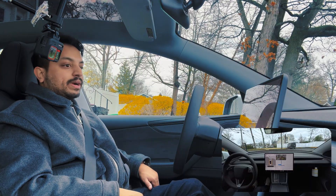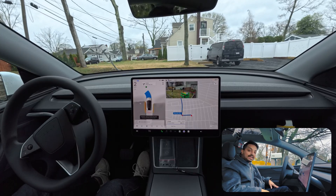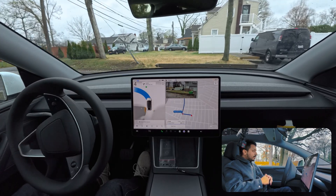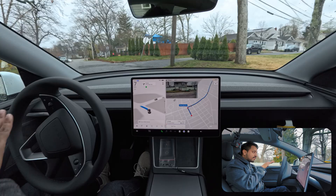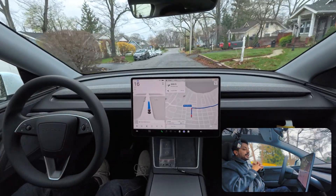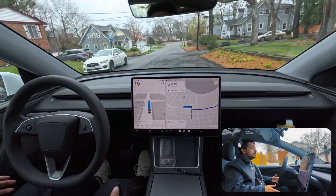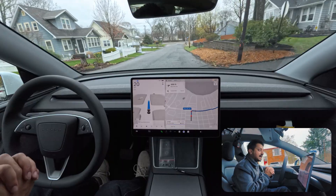I'm engaging FSD right now. It started proceeding immediately with no confusion. It slows down coming out of the driveway, which makes sense since it needs to see both sides. And we are going - driving the latest greatest Model Y.